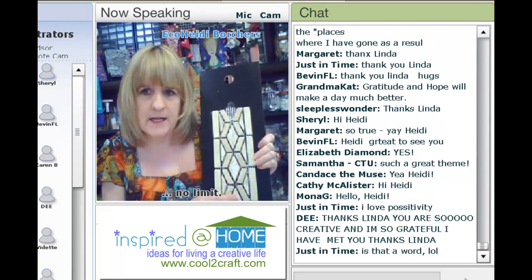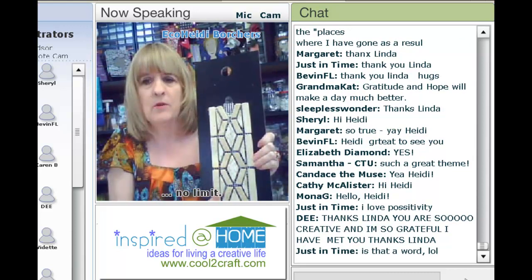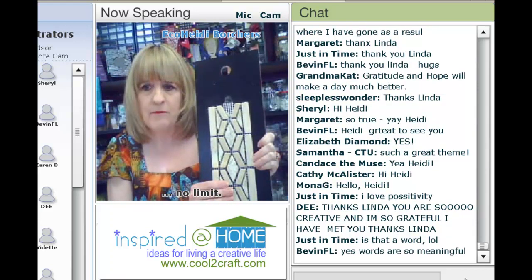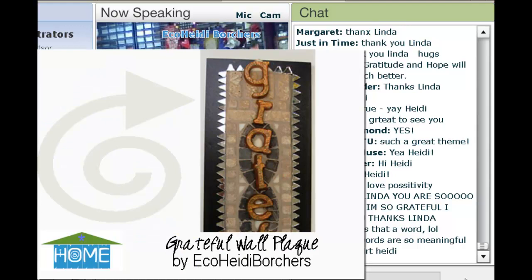Before we get into the demo, I wanted to show you that my project today is an upcycle. I got these wonderful tile boards — tile was apparently discontinued at a local store and they gave them to me. They're on a beautiful masonite with a Formica finish, and they have this little hole at the top. So I'm going to show you what I did with these.